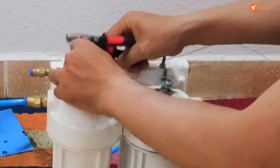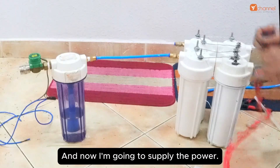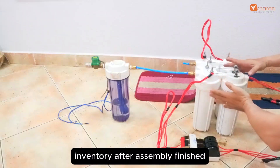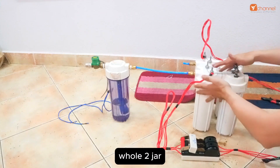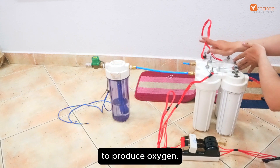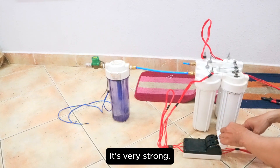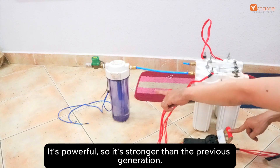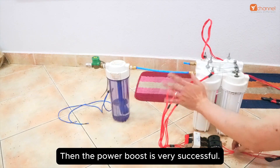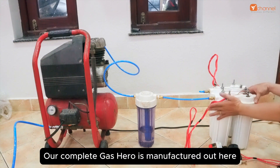I will connect the poles together and supply the power. This power cost is cheap - we can use solar power. After assembly, we have a complete system. The left jar connects to the cathode to produce hydrogen, and the right one connects to the anode to produce oxygen. Turning it on - it's very strong and powerful, stronger than the previous generation. The power boost is very successful. This is the hydrogen gas storage and production system. Our complete hydrogen gas is manufactured out here and goes into a temporary pressure vessel through the air.